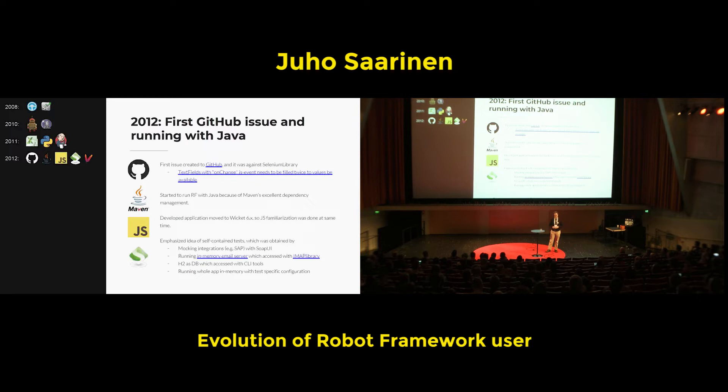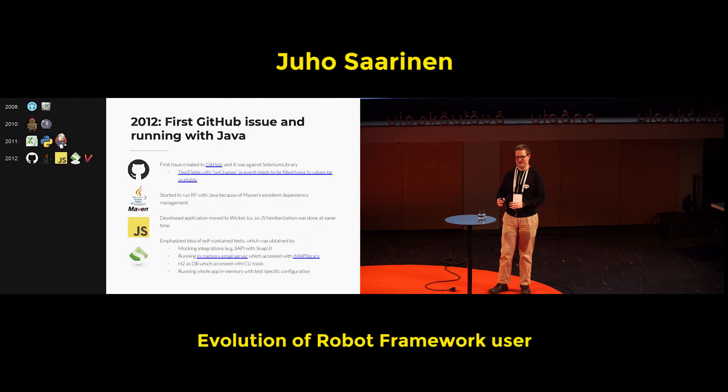One nice thing with getting the server running in an environment you exactly know was failure testing. For example, if SAP is down, the application should of course handle that situation. But for a company that has a single SAP environment, it might be quite hard to tell IT: 'shut down SAP now — can I bring it up now, or please provide this kind of error message from SAP so we can check that things are handled correctly in our code.'